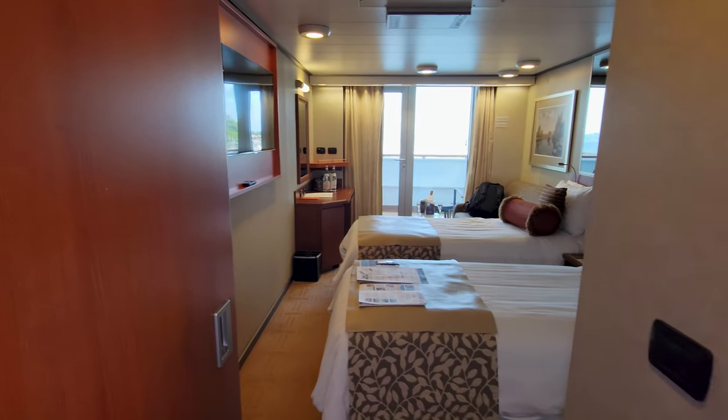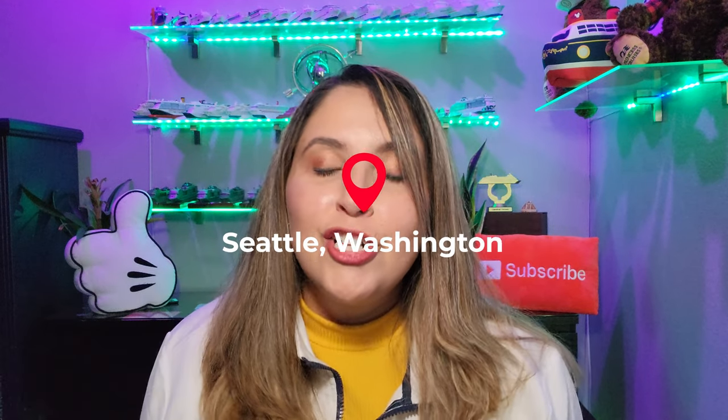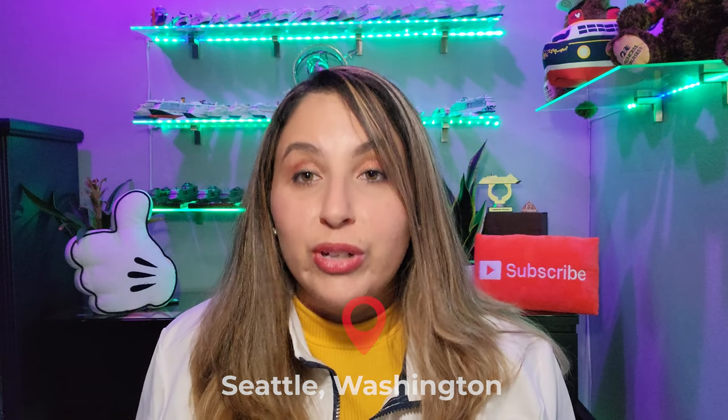I'll usually send my bags with the porters, but I didn't even have to do that because I had the hotel transfer, which took my luggage at about eight or nine o'clock in the morning. They came to my hotel room and took my suitcases, and the next time I saw them was on board — and this worked like a breeze. We took the transfer over from Seattle to our ship, so first impressions were fantastic and really easy.